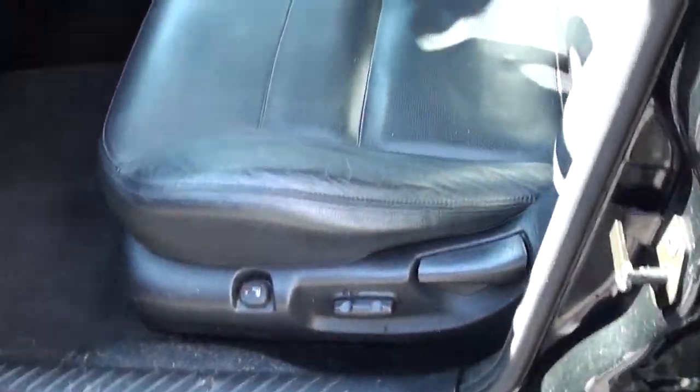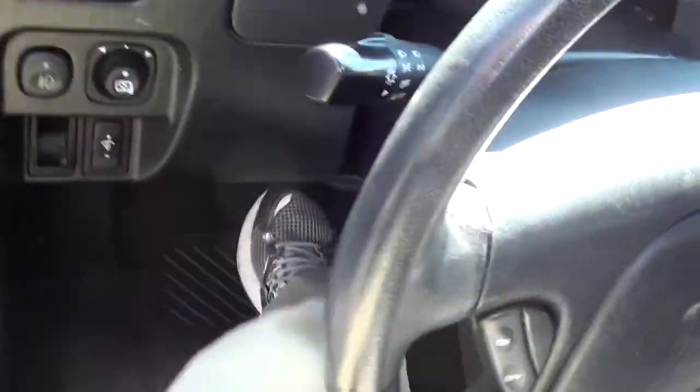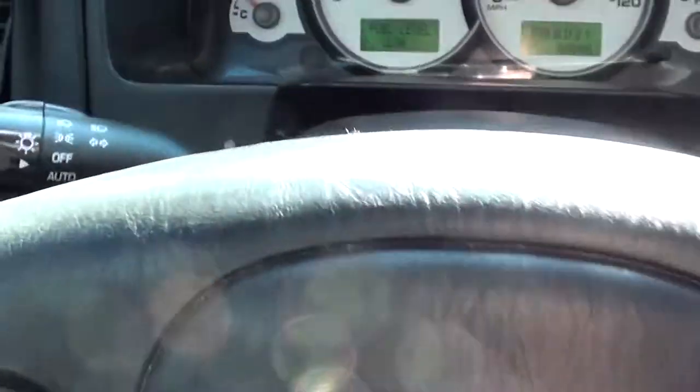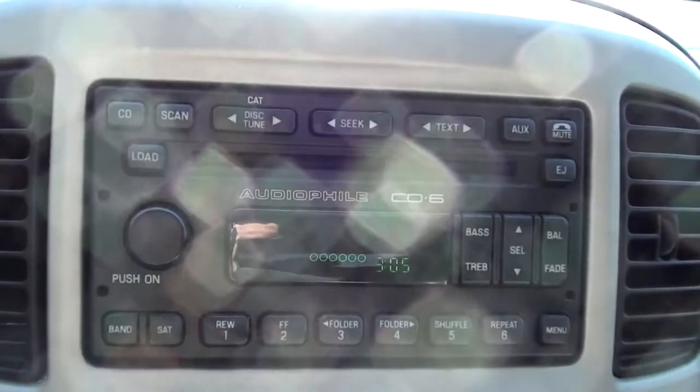It has heated seats. The leather looks great. Car windows, door locks, keyless entry, cruise control. 68,000 miles — it's really good mileage. Six-disc CD changer.